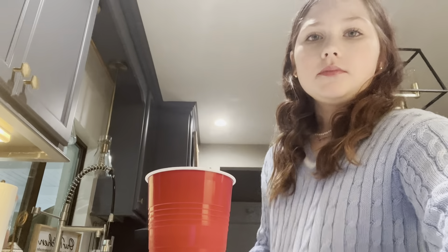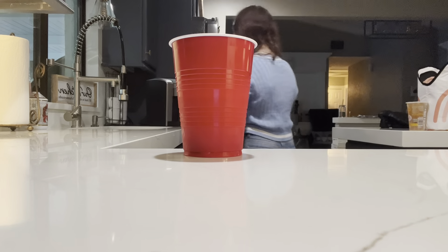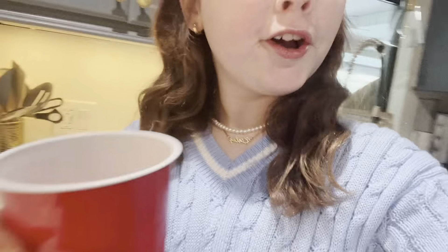I'm gonna come back in my room in a second. Okay, so I just made some chocolate milk. I'm gonna get my chocolate milk.